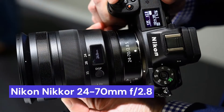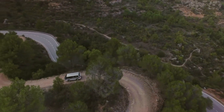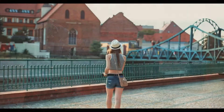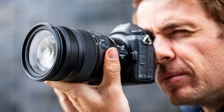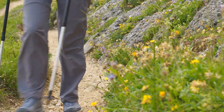Our third choice is the Nikon NIKKOR 24-70mm f/2.8, one of the best lenses on the market for DSLR cameras. It is a versatile lens that can be used for a variety of purposes, from landscape photography to portraits. The lens is made with high-quality materials and construction, and it is this attention to detail that makes the Nikon NIKKOR 24-70mm f/2.8 one of the best lenses available.